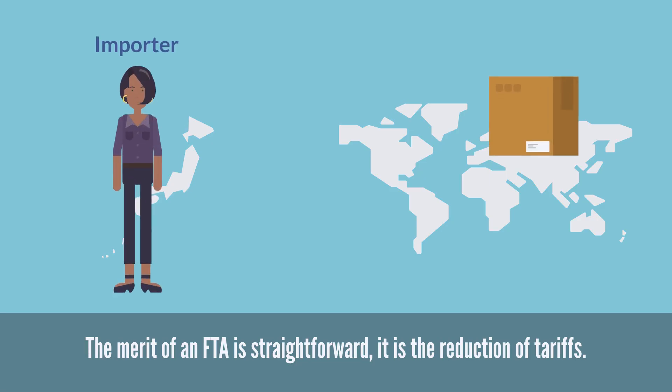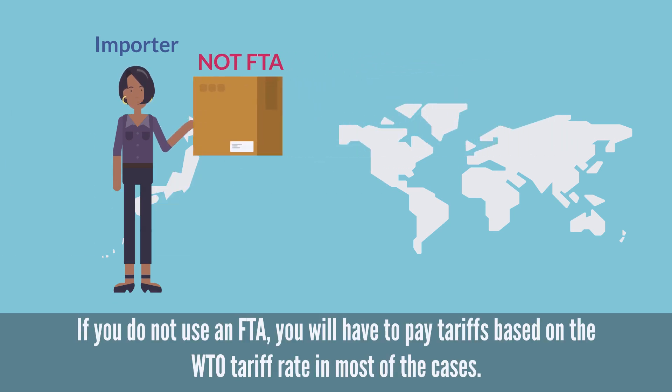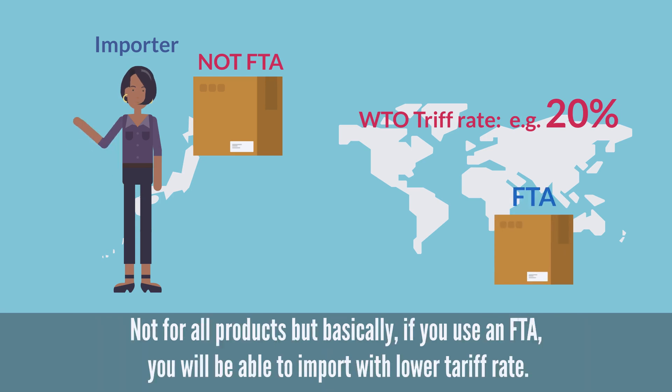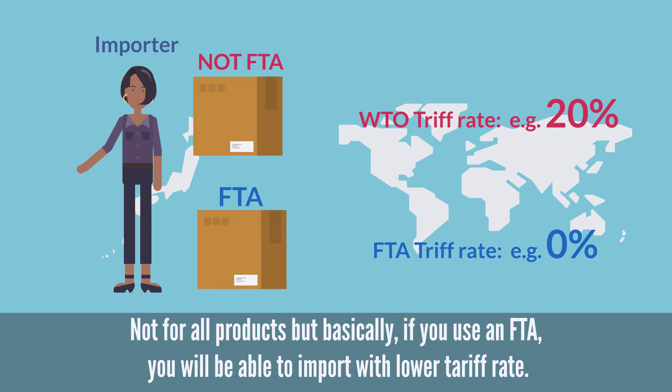The merit of an FTA is straightforward — it is the reduction of tariffs. If you do not use an FTA, you will have to pay tariffs based on the WTO tariff rate in most cases. Not for all products, but basically, if you use an FTA, you will be able to import with a lower tariff rate.